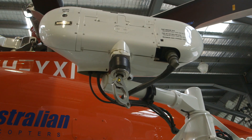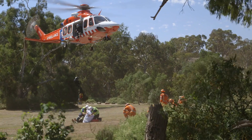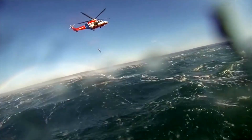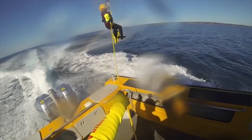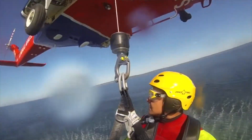We have a winch fitted to each aircraft. These winches are rated to 250 kilos and have 290 feet of usable cable on them. That allows us to access patients in remote areas, often within tall timber where we are otherwise unable to land, as well as out of the water and off vessels out at sea.